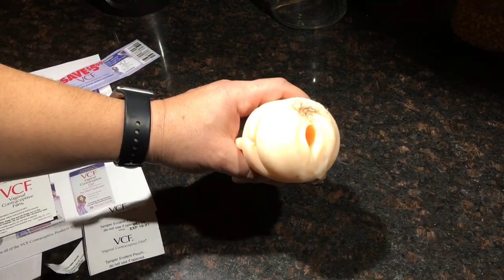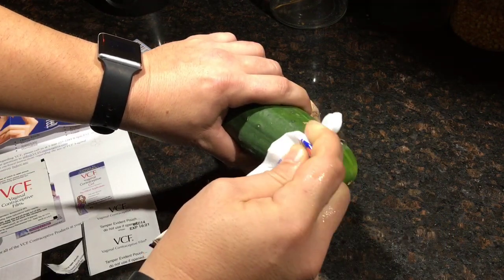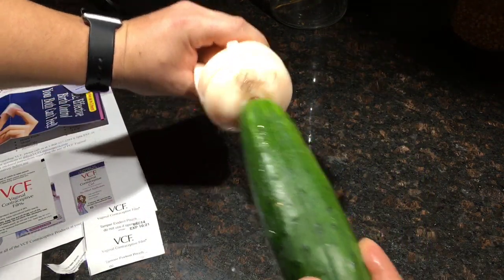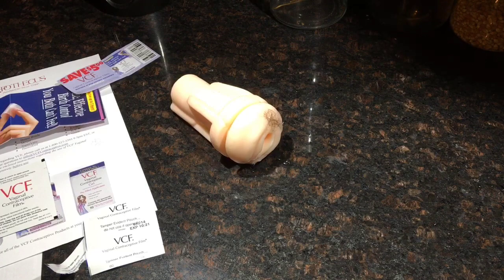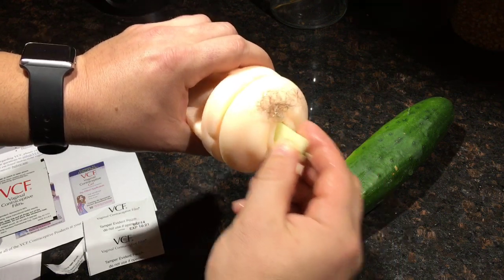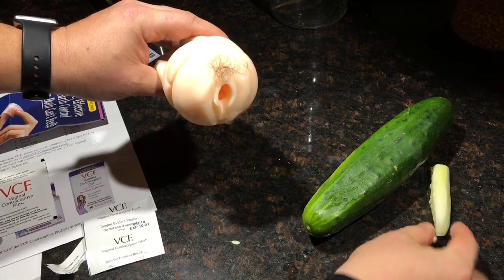Now before you go just cramming yourself in there, you might need to lubricate yourself up. You don't want to go in there dry. So don't forget to bring that lube with you. So with your film deeply placed and you've waited 15 minutes, you can go to town. If you want to increase the effectiveness of this, add the pullout method to it. Now you're having some safe sex — at least safe in a sense that she's probably not going to get pregnant.